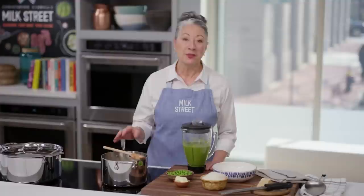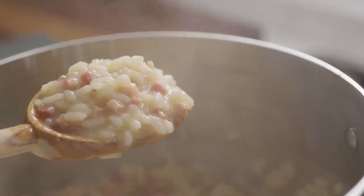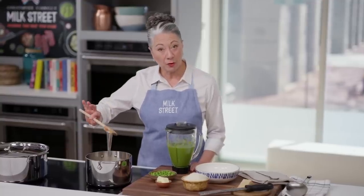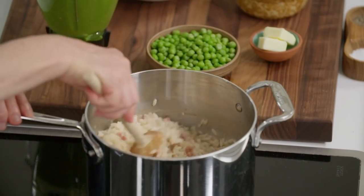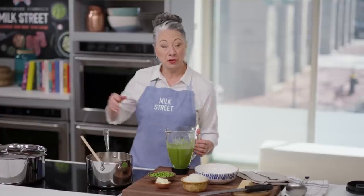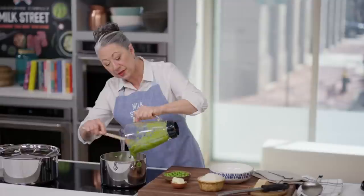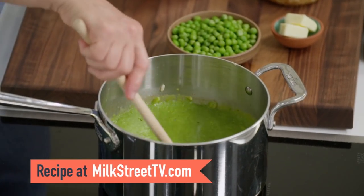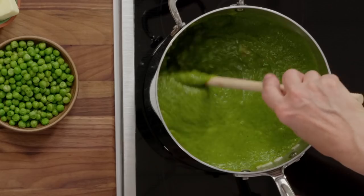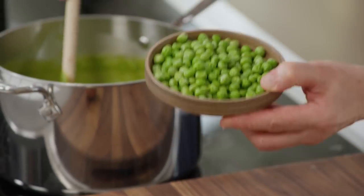Once the rice has reached al dente, take it off the heat and let it sit for five minutes uncovered. The only way to really know if the rice is at al dente is to taste it — you want a nice, soft resistance. Five minutes later, we're ready to add that beautiful green puree we made earlier. The rice is thick yet still very creamy. We'll stir the puree right in — it contributes more liquid and flavor, and gives the dish that in-between soupy risotto texture with an amazingly vibrant color. And now we add that one cup of peas we let come to a thaw.